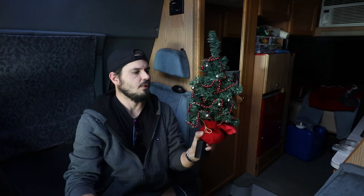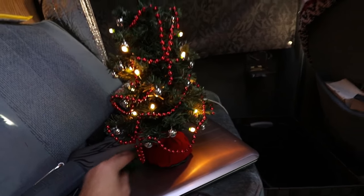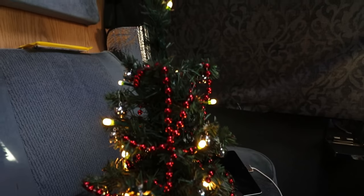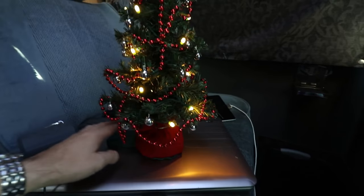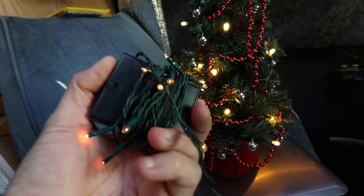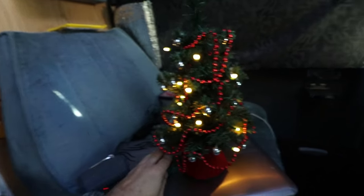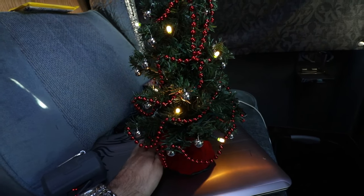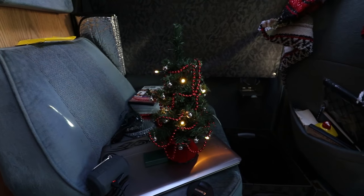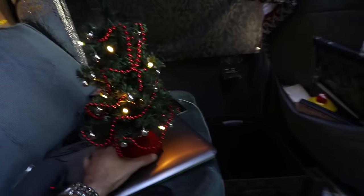I'm going to be putting those on right quick. Check this out — so much better. I just need to do a little bit of tweaking. They're a lot brighter. Here are the old ones — even with a fresh pair of batteries it's still kind of dim.